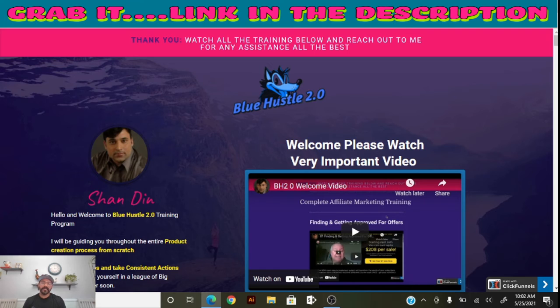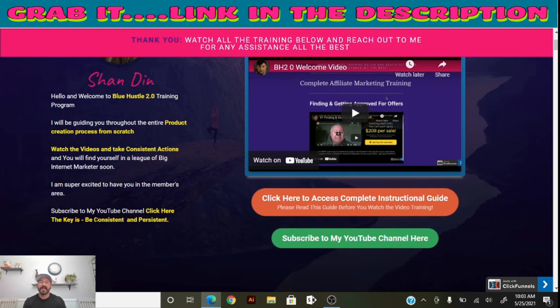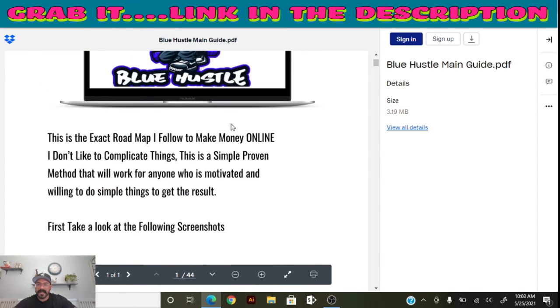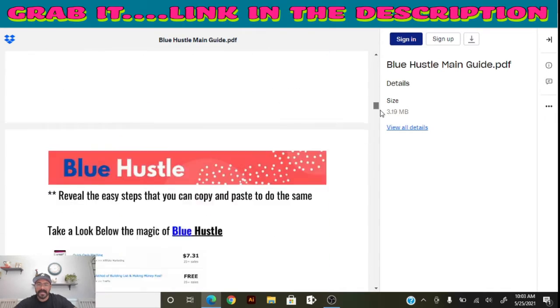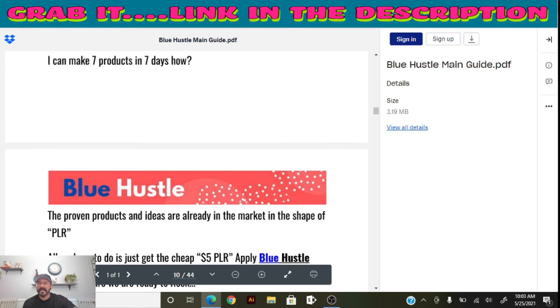Once you purchase Blue Hustle, this is what the members area looks like. Sha Din welcomes you with a welcome video about the Blue Hustle 2.0 training program. It walks you through the entire product creation process from scratch to help you get started with your online business. There's an intro video to watch and a very detailed instructional PDF guide — several pages long covering important information from beginning to end.